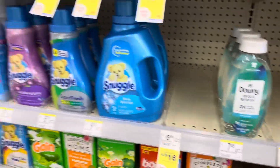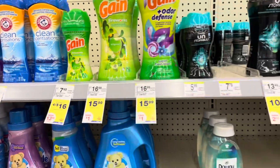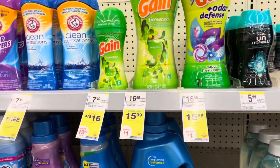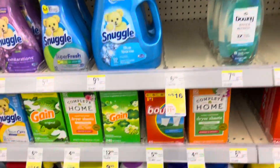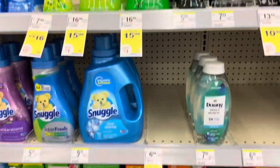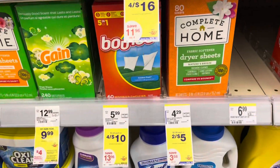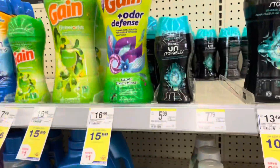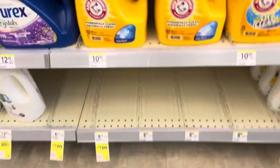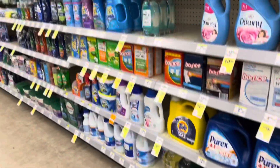Next up, some deals on laundry products. There are Gain products that are four for sixteen dollars — I'll show you the digitals for those in a minute. There's also a P&G deal: four for ten dollars for Bounce, Downy, Tide Simply, the Downy Unstoppables, and the mini fabric softener. There are digital coupons on some of them so you can get them as low as four for eight fifty, which is a pretty good deal, so stock up if you need it.